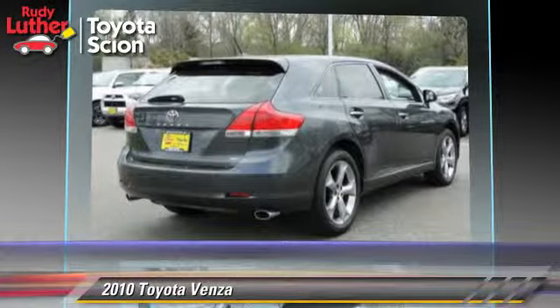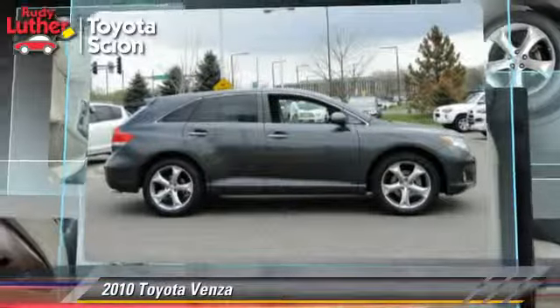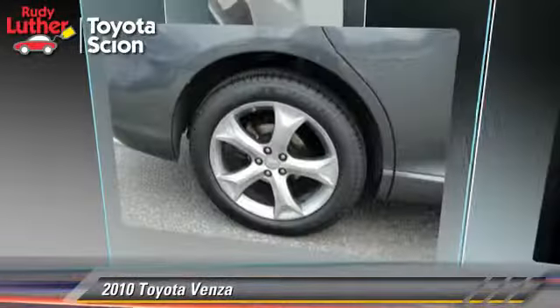Comfort and convenience features include leather seats, parking sensors, and Bluetooth wireless. Give us a call to schedule your test drive today.